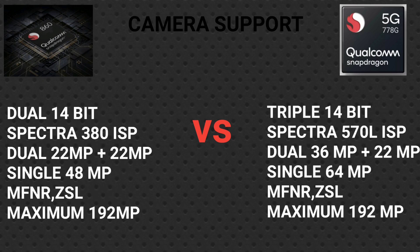For camera support, the Snapdragon 860 uses the Spectra 380 ISP — a dual 14-bit ISP — supporting dual 22MP or single 48MP with MFNR (multi-frame noise reduction) and ZSL (zero shutter lag). The Snapdragon 778G uses the Spectra 570 — a triple 14-bit ISP — supporting dual 36MP plus 22MP, single 64MP with MFNR and ZSL, and up to 192MP maximum.